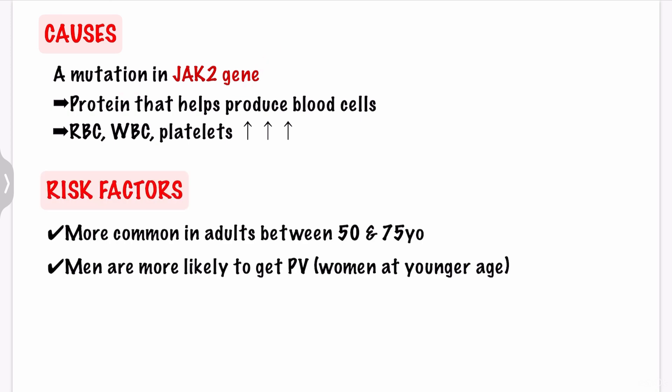What are the risk factors? PV is more commonly seen in adults between 50 and 75 years old, and men are more likely to get PV. However, women tend to get the disease at a younger age.